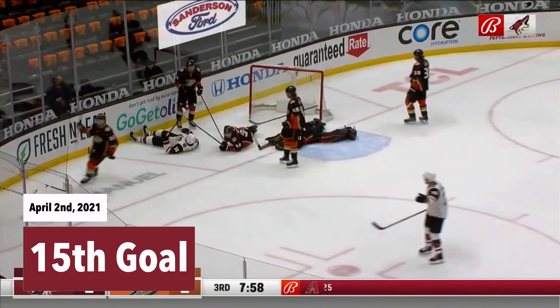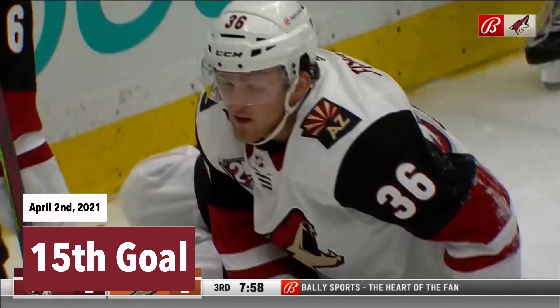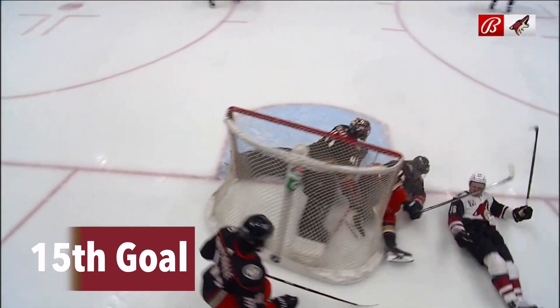Did they score? Is it in? Well, Phil Kessel thinks it is. So does Jacob Chickren. Oh, that goes off of the Anaheim Ducks player. That's got to be a goal.